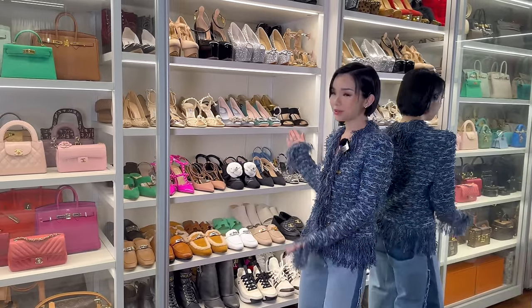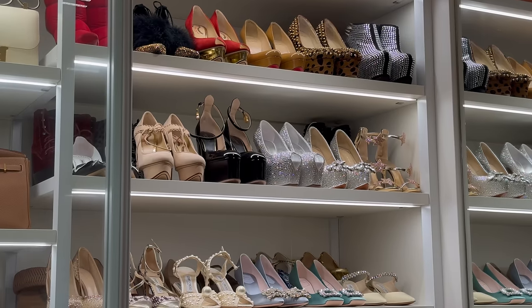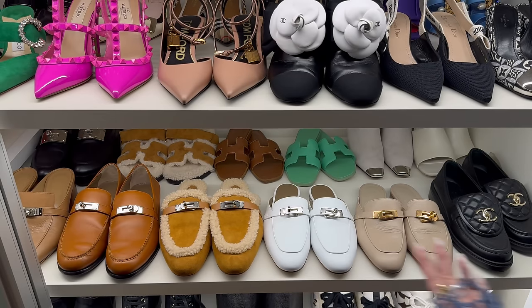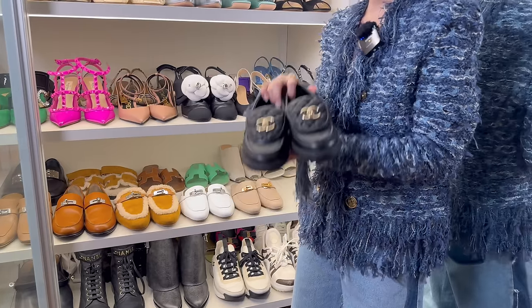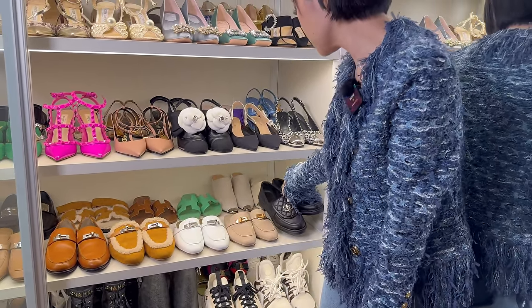First up we have my shoes. Let's start off with casual footwear first. I always like to opt for comfy and chic and these Hermes mules are the best — I have quite a lot of them. I have also walked the whole of Paris in these Chanel loafers. They are actually pretty comfortable too.